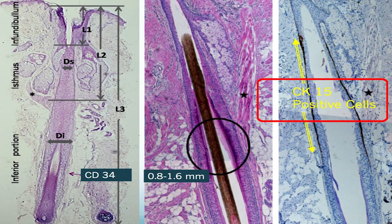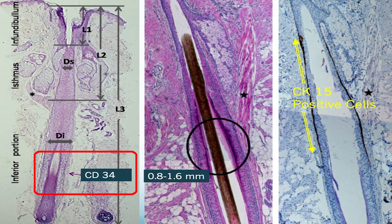When you think about follicle stem cells, there are different populations located at different regions on the hair follicle. For example, the CK15 positive stem cells are located approximately 0.8 to 1.6 millimeters below the surface of the skin along the hair follicle. And the CD34 follicle stem cells are located more at the bulb or the base of the follicle.